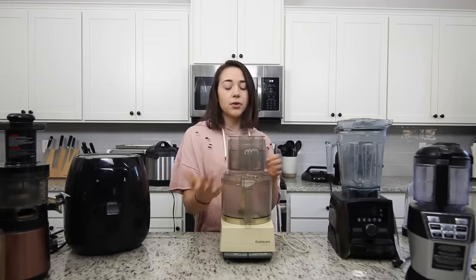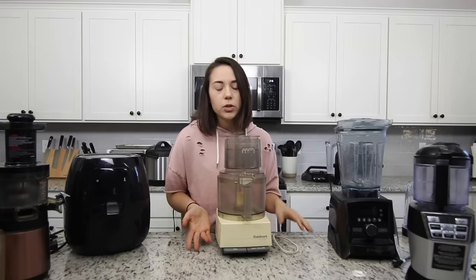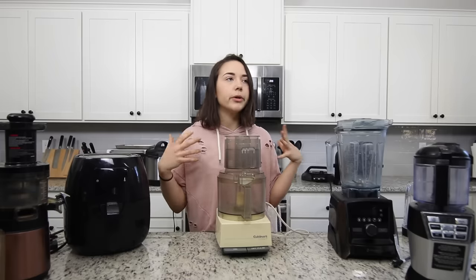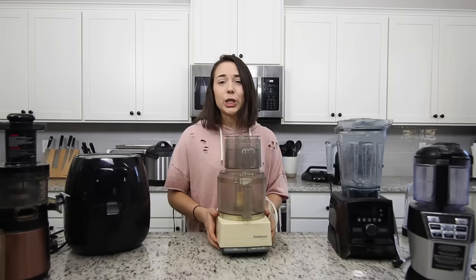I can't recommend this specific model since I think it used to be the color of the cabinets at one point, but my roommates have a newer Cuisinart model and it works well too. If you're going all in, I would recommend a full-size blender and a full-size food processor. But I think the little mini Ninja Duo is a good in-between. Honestly, those are all the kitchen appliances I would consider true essentials. Everything else in my eyes is a bonus and you don't need it to live a healthy lifestyle.